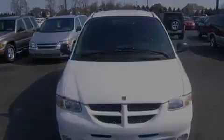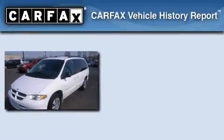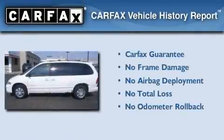It has a 3.8-liter six-cylinder engine and a four-speed automatic transmission. Not to mention that this Dodge qualifies for the Carfax buy-back guarantee.